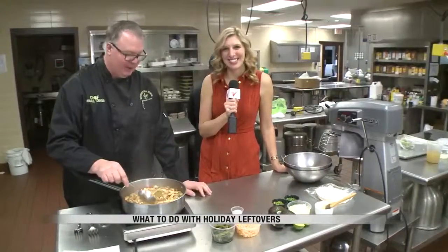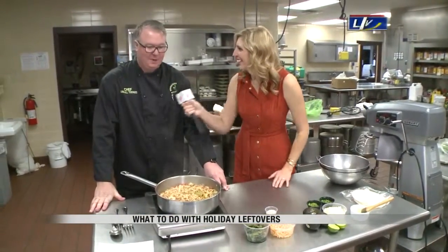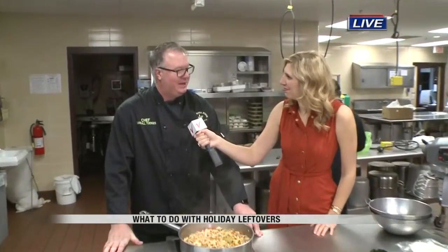Good morning! I have Chef Randall Tonjes here with me this morning from M State, and we have something cooking — it smells delicious. This is about what to do when you're tired of turkey. We don't want leftover turkey sitting around too long, so what do we do with it? And this could be chicken — it could be roast chicken or roast turkey.